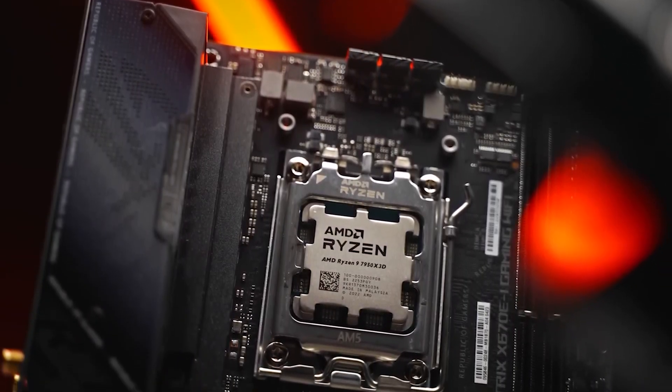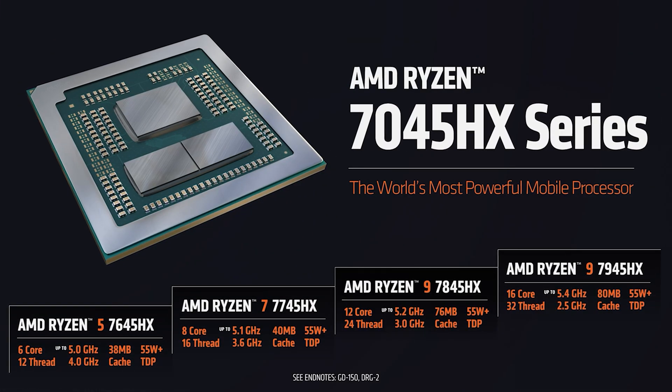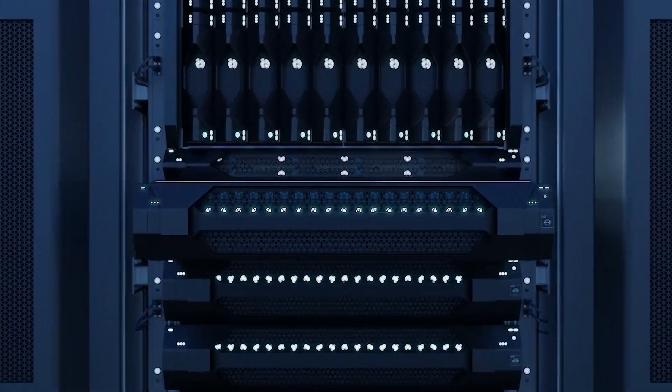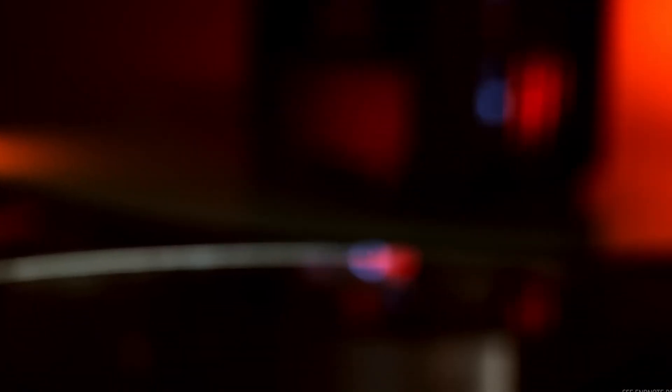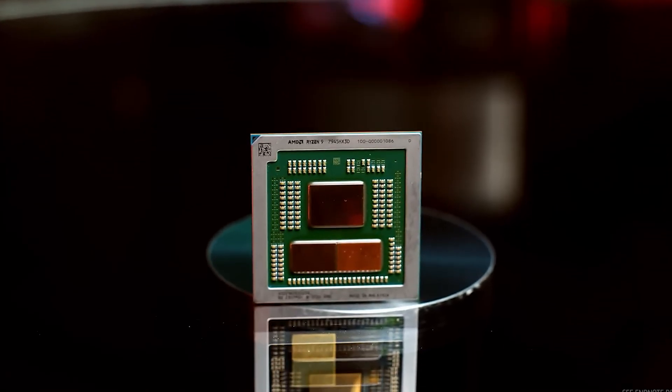That base clock is 200MHz lower than the Ryzen 9 7945HX, but the boost frequency remains the same at 5.4GHz. Considering the difference in the way voltages and power are handled for the 3D vCache chip, a slight reduction in clock speeds was expected. Other specifications include a 55W TDP.